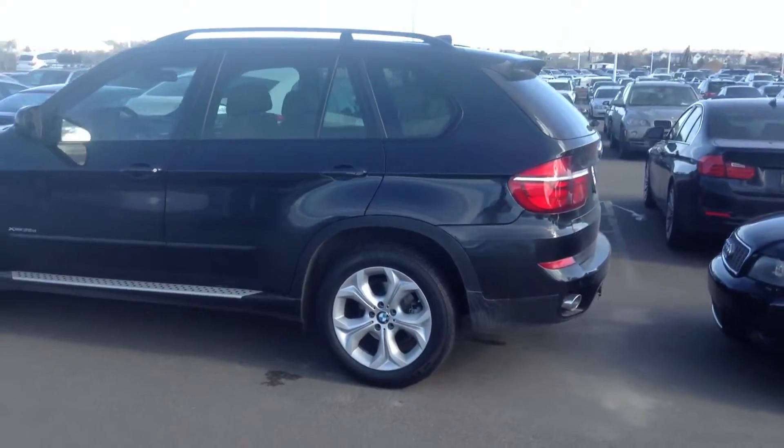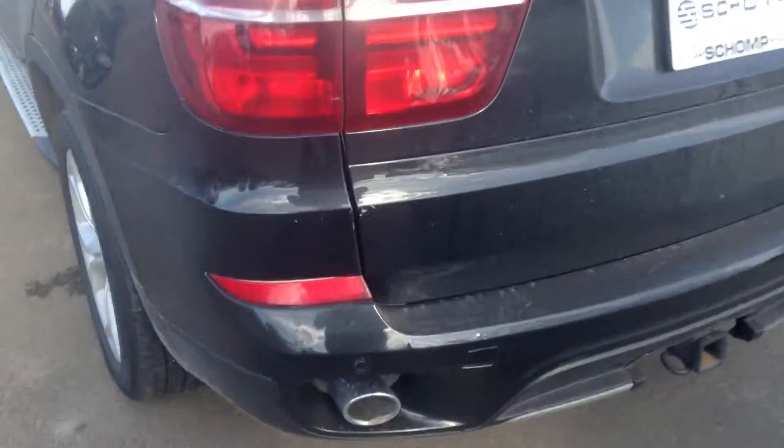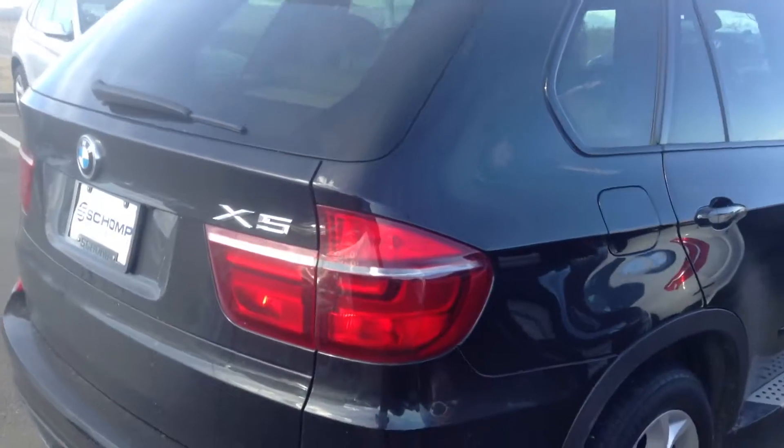it looks like it's in excellent shape. It's got the black exterior with the beige interior. There's a little something — looks like it's just dirt, actually it's a little scratch — nothing too major. I don't see any